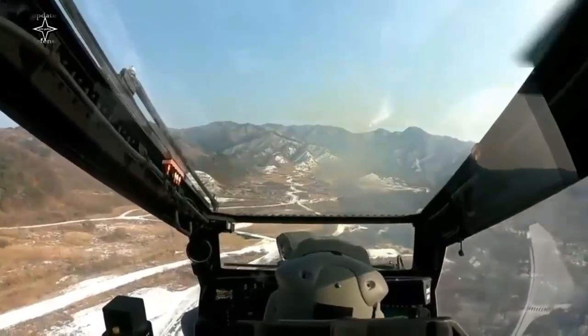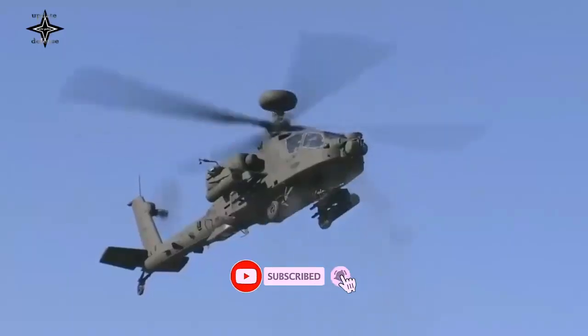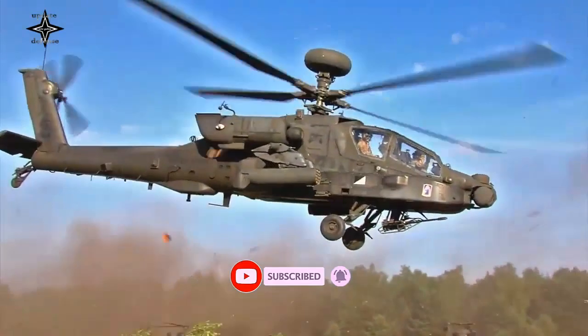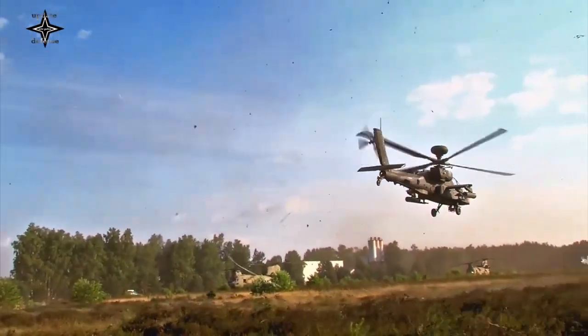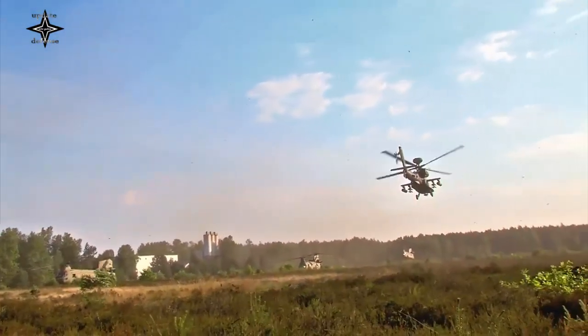The AH-64E has new composite rotor blades designed to withstand hits from 23mm anti-aircraft guns. The maximum speed of this helicopter is up to 300 km per hour.